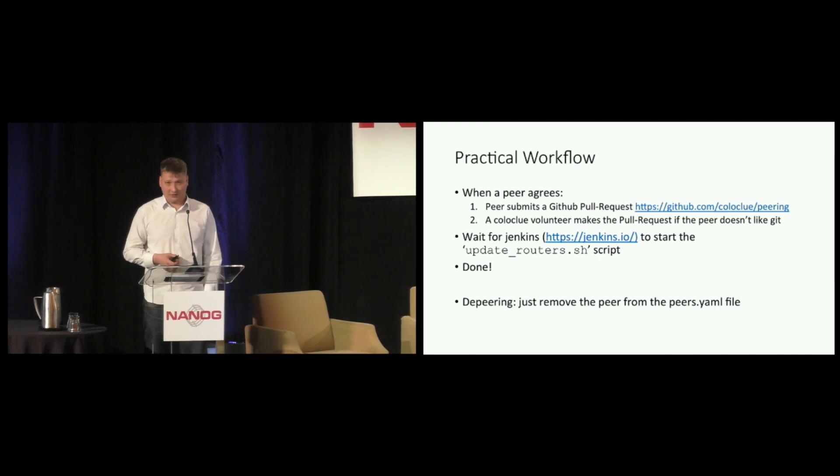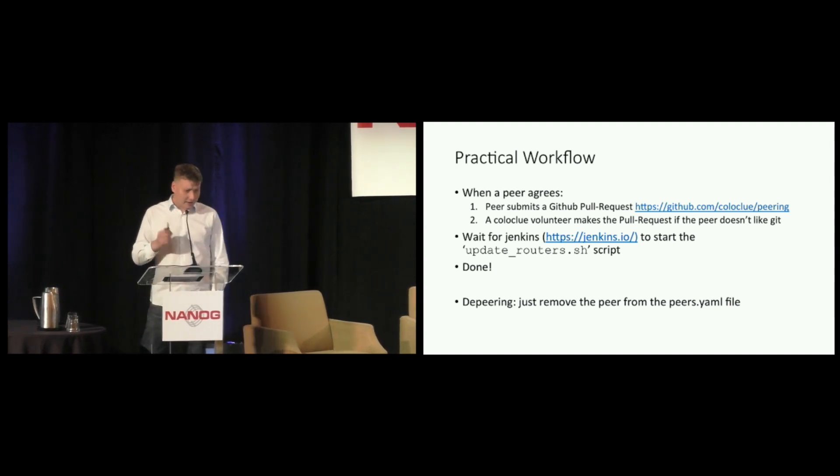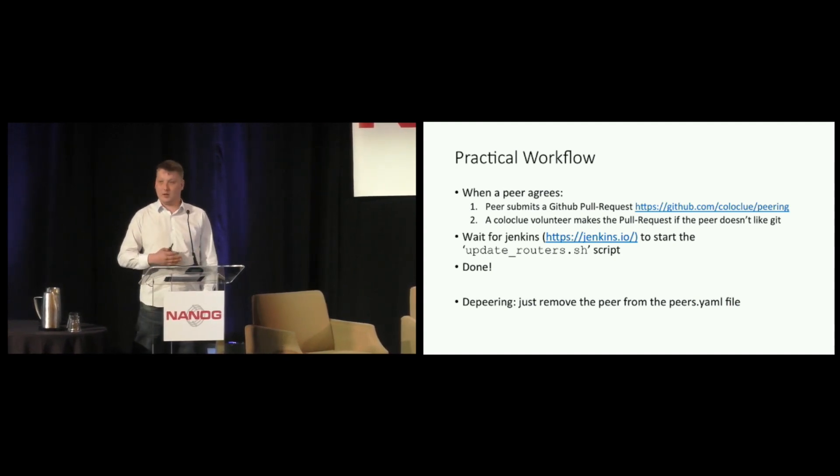Jenkins is often used for continuous integration, but in this instance Jenkins is our provisioning engineer. Jenkins kicks off a script called 'update routers' and that's it. The reverse process is just as simple — if we want to de-peer somebody, you just remove the relation from the text file and new configurations are generated and pushed out.